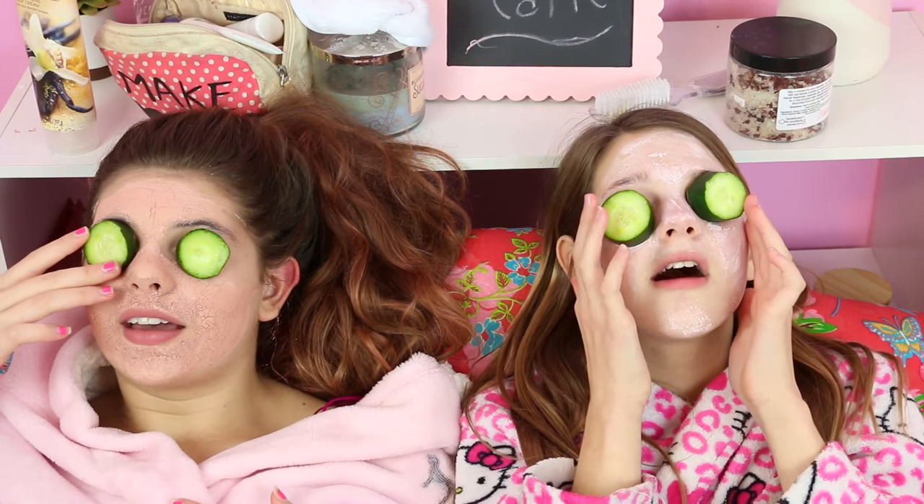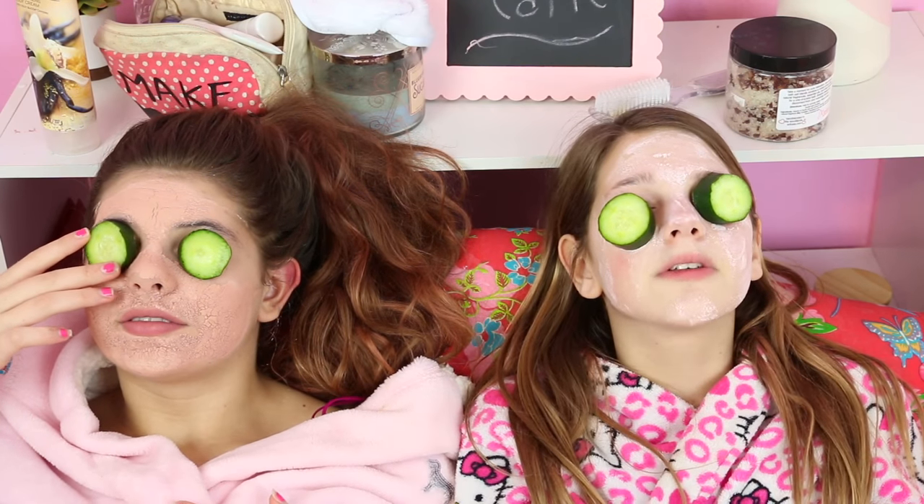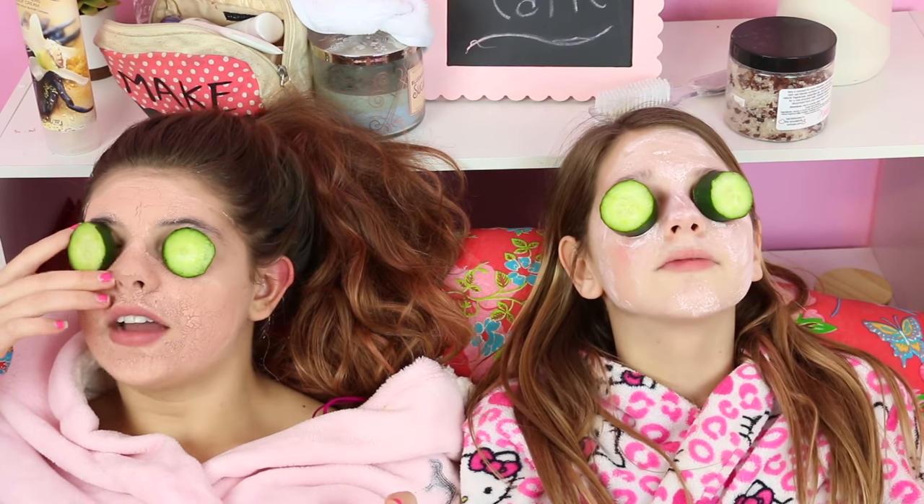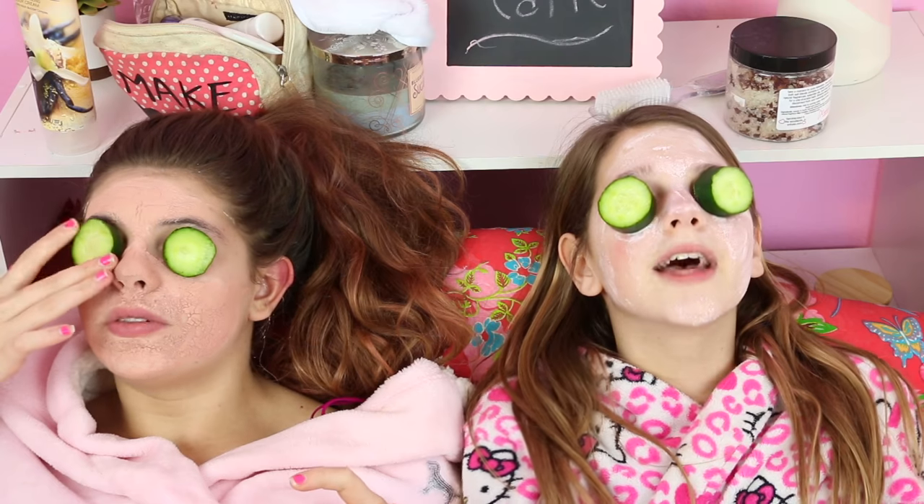That feels so good. Honestly, I don't know what cucumbers do, but they feel good. Comment down below if you actually know what cucumbers are supposed to do — I just did it because I saw this in a Barbie movie one time.